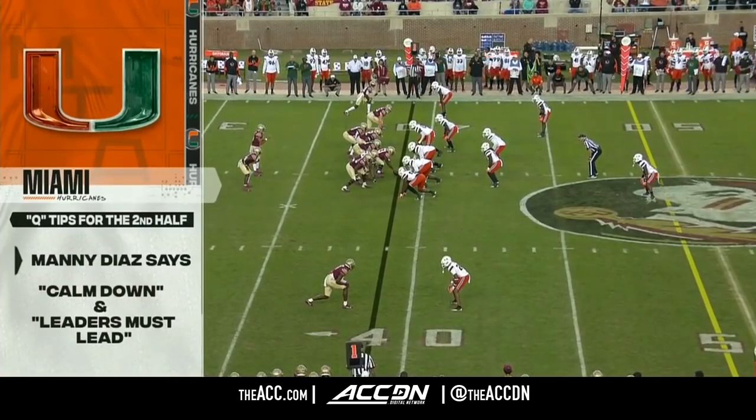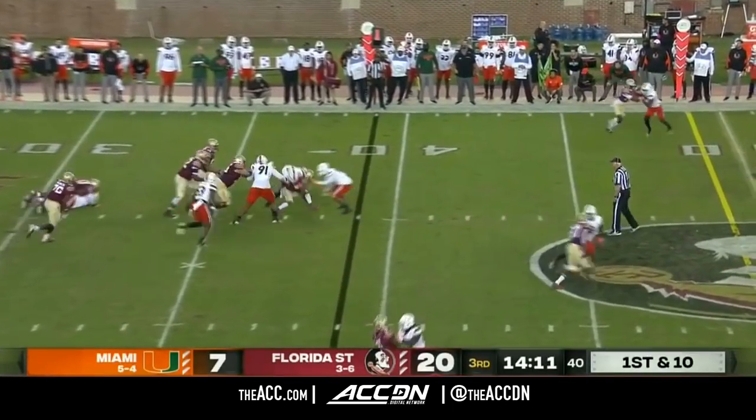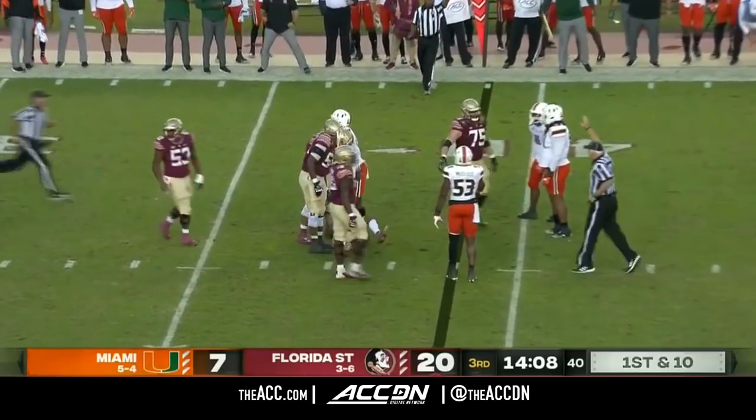He is actually looking and saying, hey, we got to calm down — yes, they do. Talk about missed tackles, turnovers, and penalties that plagued the Hurricanes in that first half.